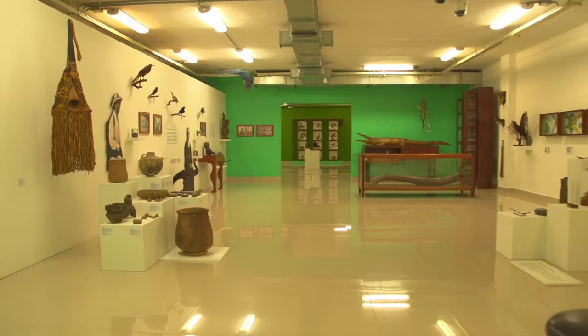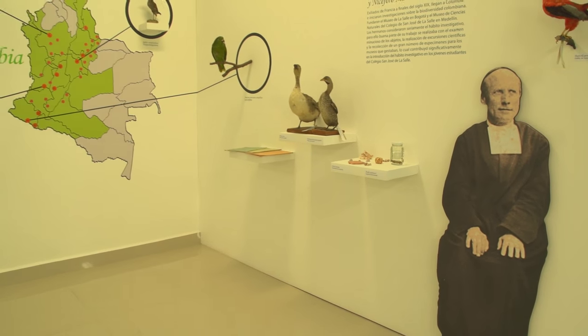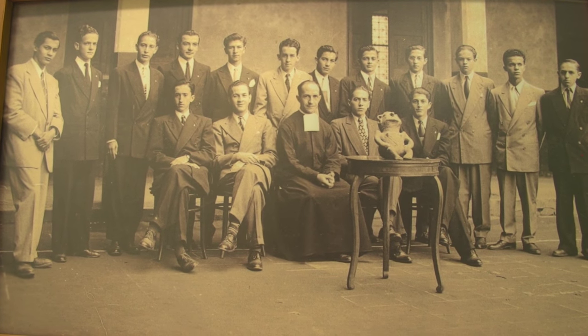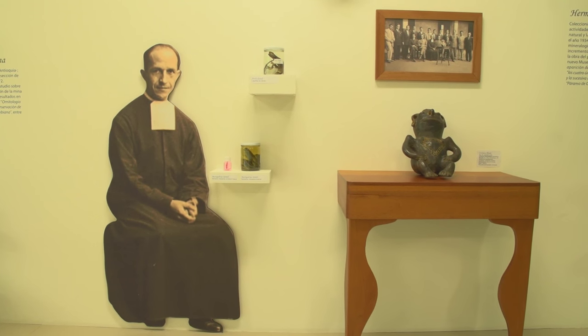The museum has more than 100 years of history. It was inaugurated in 1911 under the Christian schools of the Brothers Lasallists. The museum has several collections, and during those 100 years, these brothers collected pieces of biodiversity.